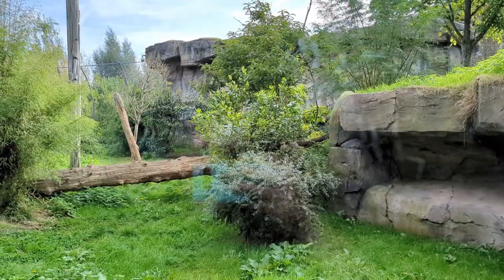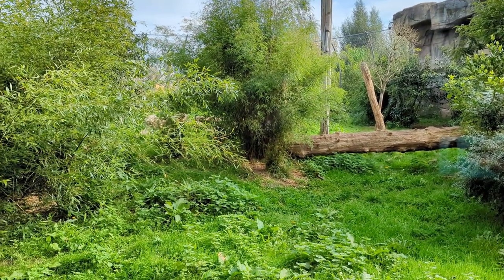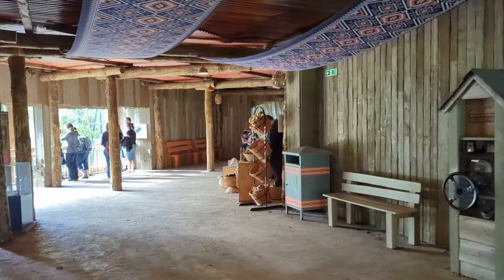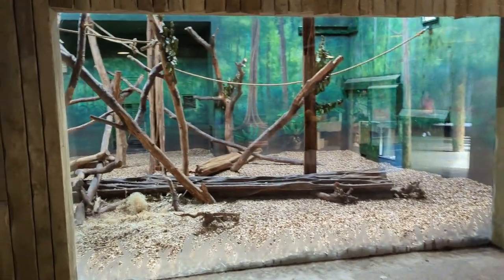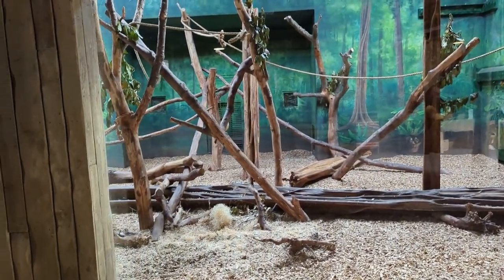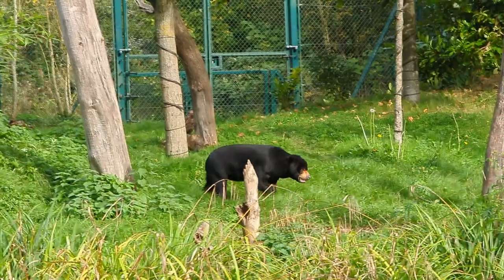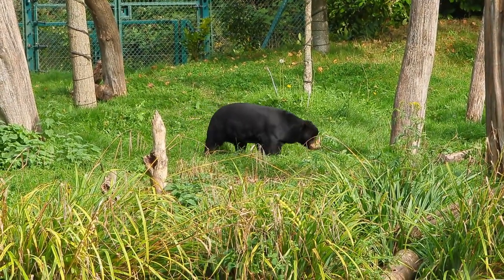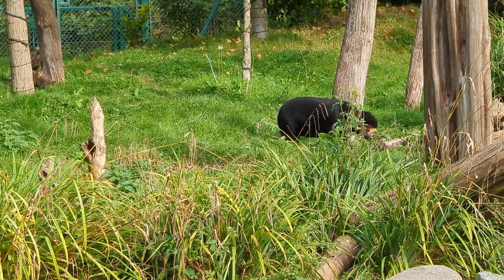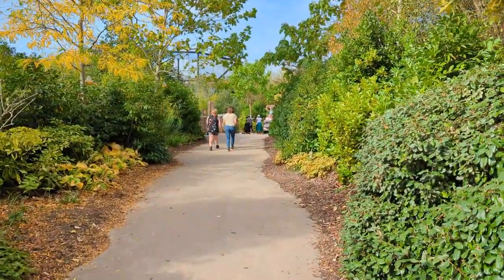So far — no tigers. The zoo has upped its decorating game over there. Unfortunately we were denied tigers, but if you don't see the birds inside, that window is usually a good place to spot them. We'll carry on our Islands journey and see what else we can see.